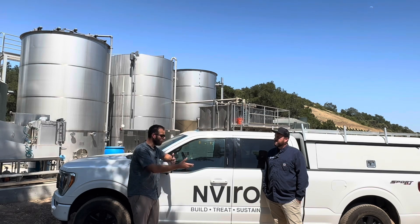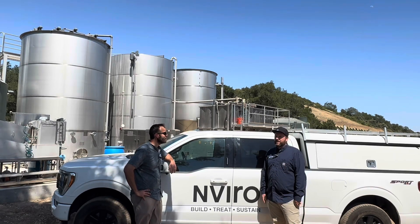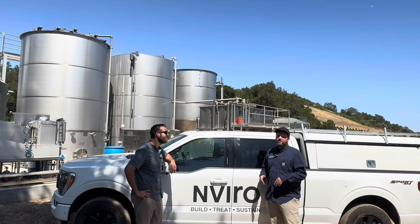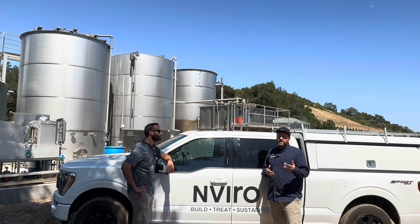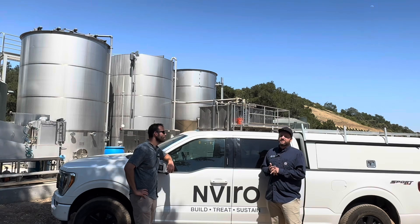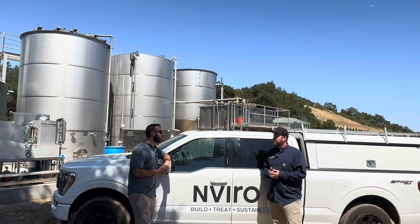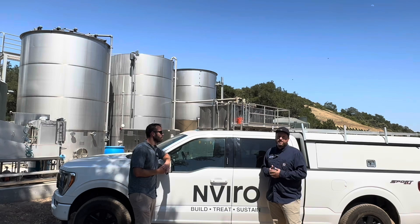Todd commented on the day they met: when you meet another wastewater enthusiast, it's funny how the time just disappears. They talked about nutrient removal, BNRs, board and flow — just geeking out about wastewater challenges they'd both seen and were trying to overcome. It's really refreshing to find somebody that has a passion about wastewater, not just a passion about having a good job with a good pension, but a passion about the microbiology and the mechanics.